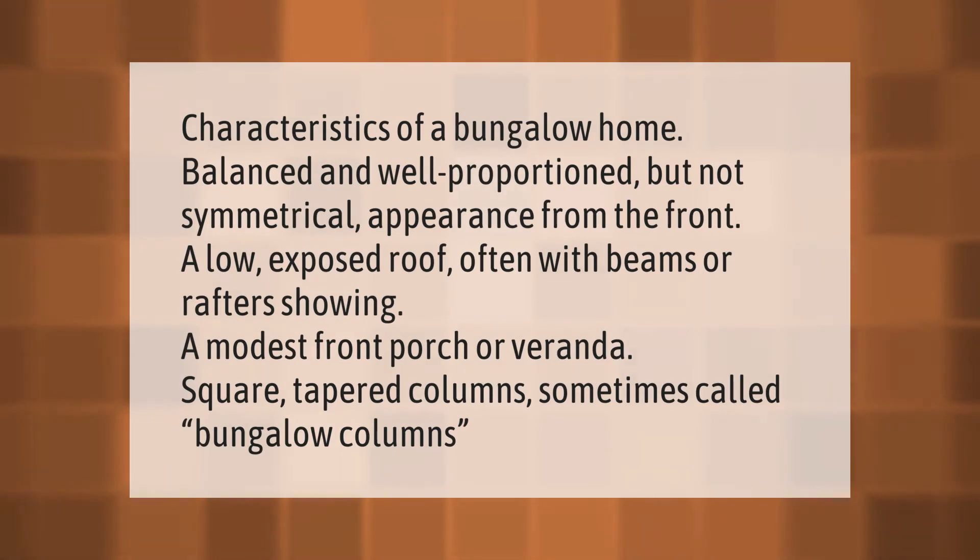Characteristics of a bungalow home include a balanced and well-proportioned but not symmetrical appearance from the front, a low exposed roof often with beams or rafters showing, a modest front porch or veranda, and square tapered columns sometimes called bungalow columns.